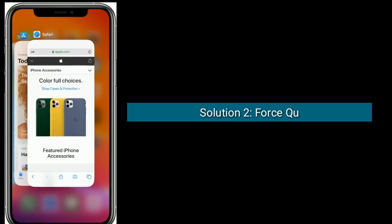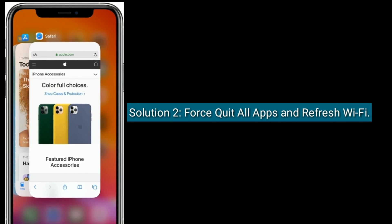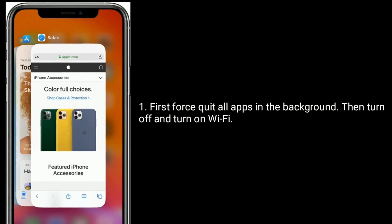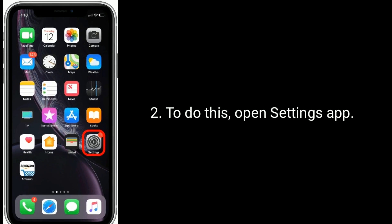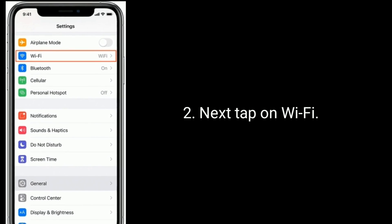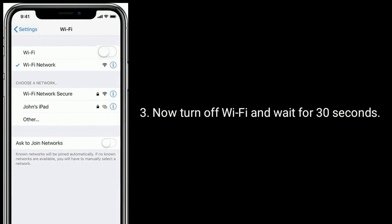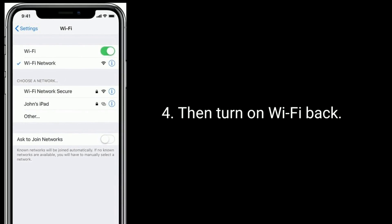The second solution is to force quit all apps and refresh Wi-Fi. First, force quit all apps running in the background, then turn off and turn on Wi-Fi. To do this, open the Settings app, next tap on Wi-Fi, turn off Wi-Fi and wait for 30 seconds, then turn Wi-Fi back on.